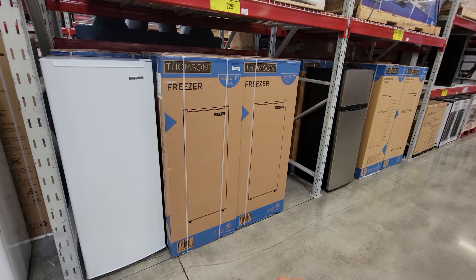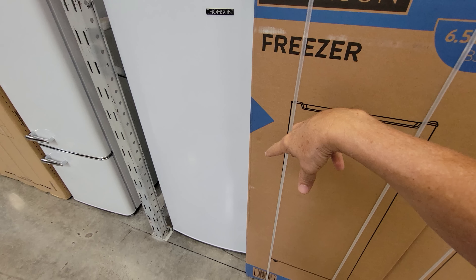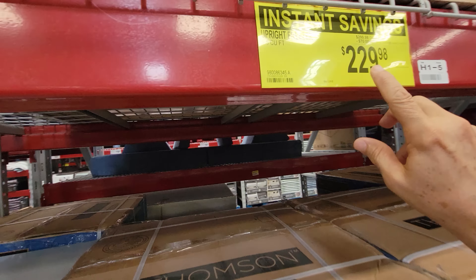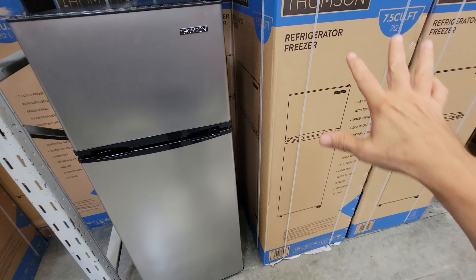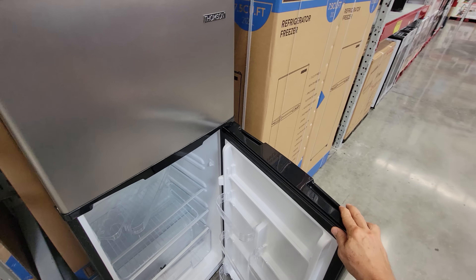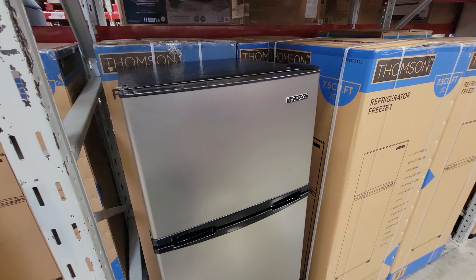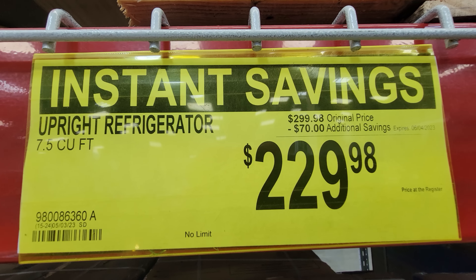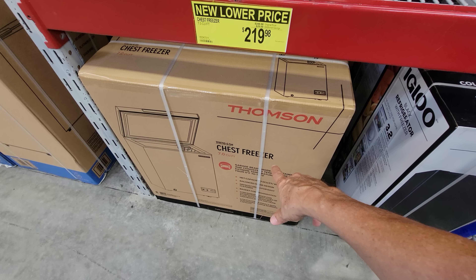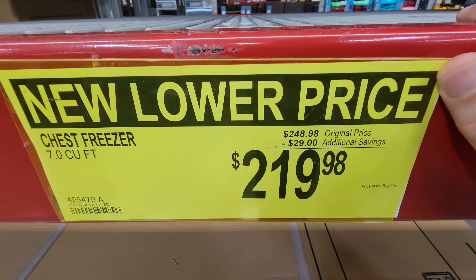In the appliance section, there's an instant savings on this Thomas 6.5 cubic foot upright freezer — $70 off, down to $229.98. They also have a Thompson stand-up refrigerator, also $70 off down to $229 — great for an office or classroom. And there's a Thompson chest freezer too, $29 off down to $219.98.